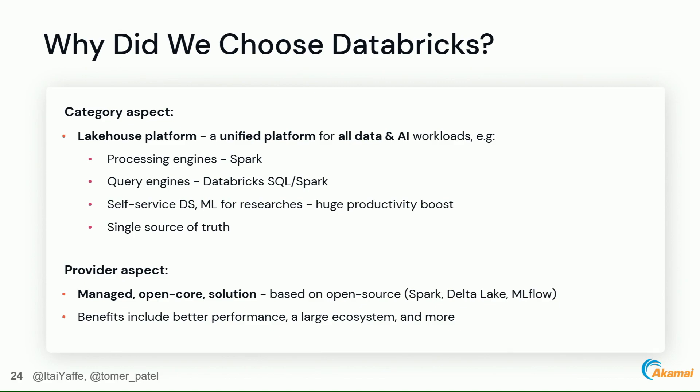Why did we choose Databricks? It's a unified platform for all data and AI workloads with Spark as a processing engine and Databricks SQL — essentially Spark on steroids — as a query engine. It provides a self-service data science and ML platform, which was a huge productivity boost for our threat researchers, and a single source of truth for our data lake. From the provider aspect, Databricks is a managed and open-core solution based on open-source technologies, giving us both ecosystem benefits and the additional performance gains from Databricks.